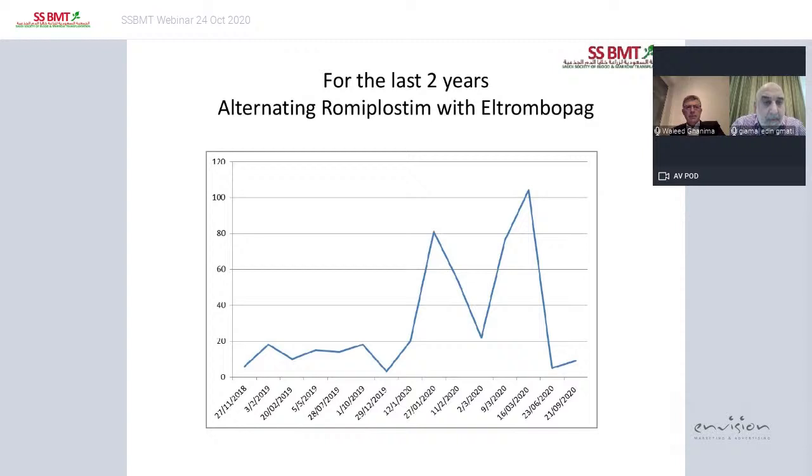Since 2018, for the last two years, she has been on alternating treatment between romiplostim and eltrombopag. As Professor Ghanima showed, alternating TPO agonists may have an effect. In her case, her platelet counts remain below 20,000 most of the time, with occasional improvements. She responds when she receives IVIG, mainly for dental treatments or during heavy menses.